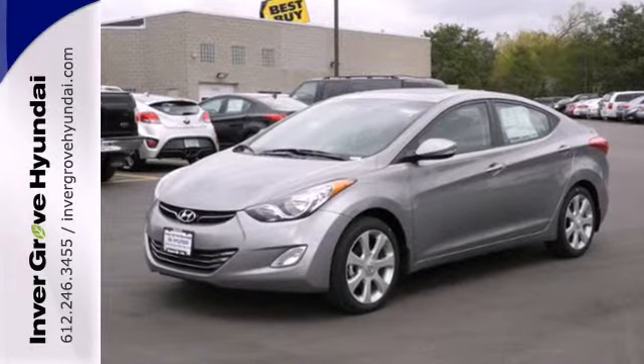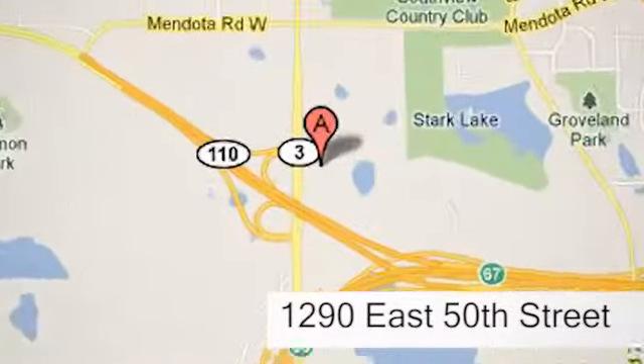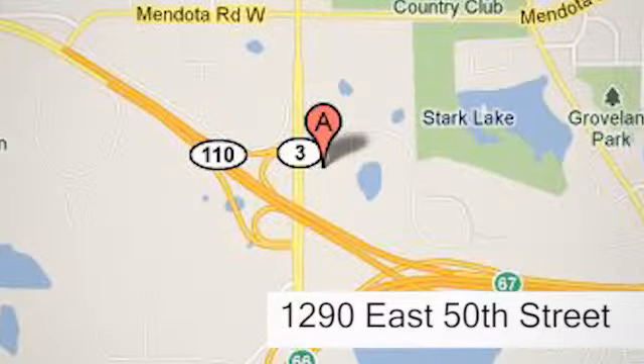Come see this Elantra for yourself today. At Invergrove Hyundai, experience the Invergrove Hyundai difference. We're conveniently located at 1290 East 50th Street in Invergrove Heights, Minnesota.